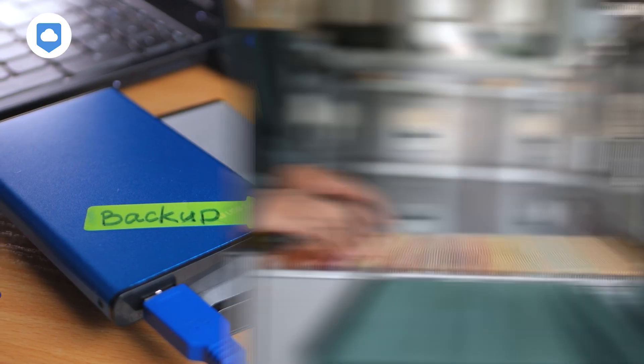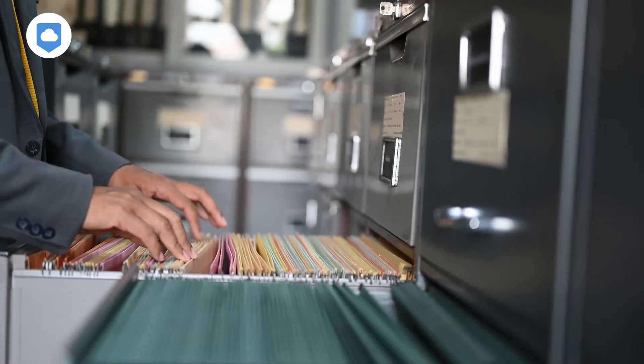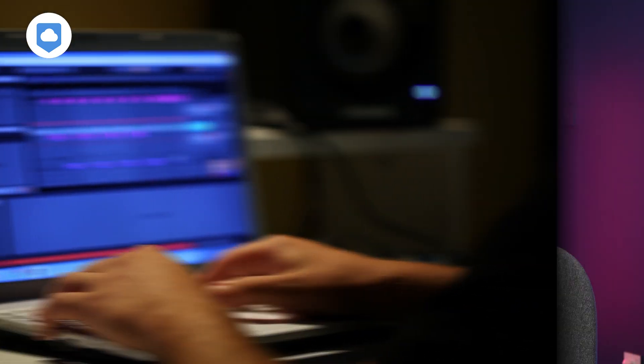Let's talk about taming the digital beast that is your media collection. If you're anything like me, you've got photos from multiple phones, videos scattered across hard drives from decades ago, and music files that might as well be playing hide and seek. This setup isn't just about storage — it's about creating a self-organizing, easy-to-maintain system that makes your media actually usable. I've seen it transform chaotic collections into streamlined libraries after setting this up for countless photographers and video creators, and also for myself.